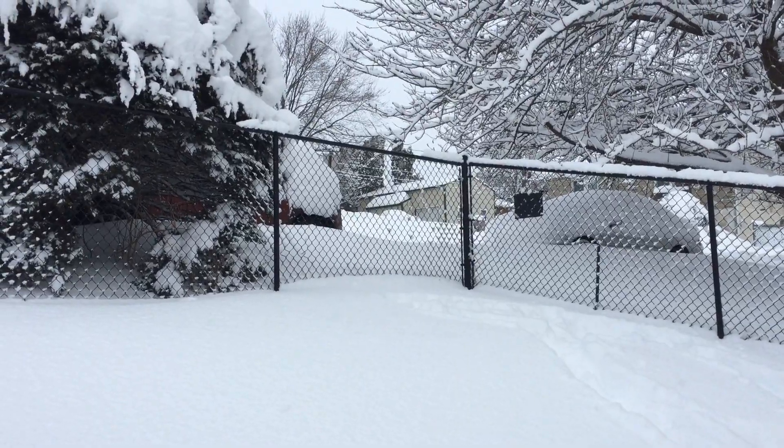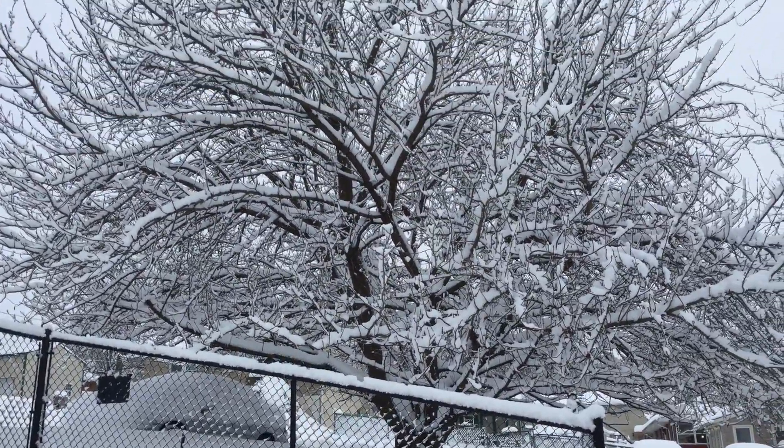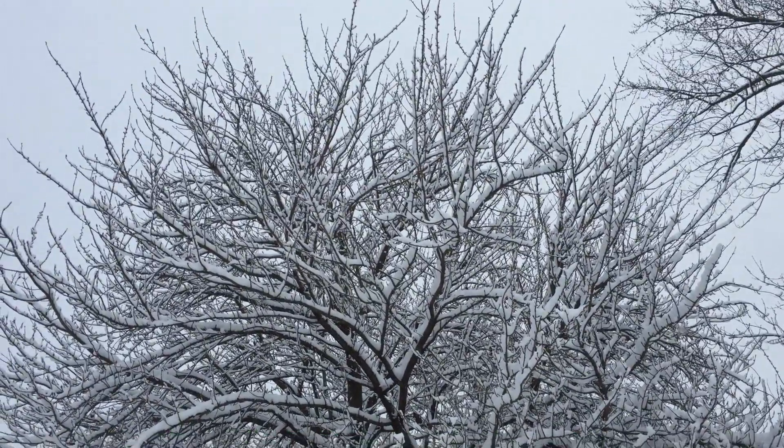I can kind of see like a couple inches of our cars, and that's about it. But it sure is pretty on the trees.